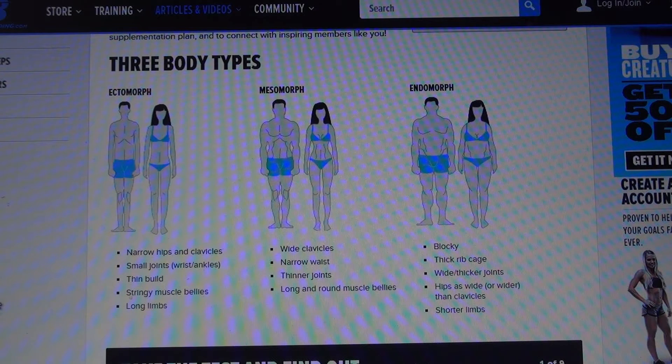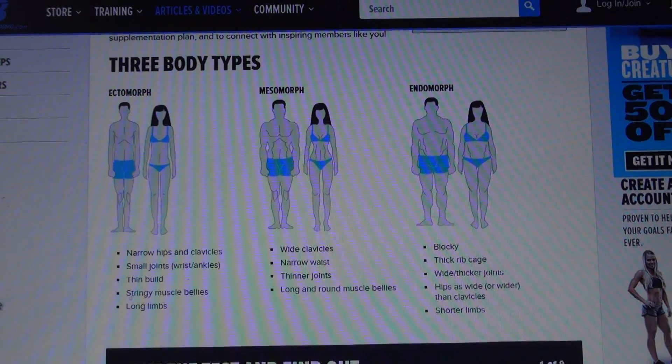The first is an ectomorph, which is characterized by narrow hips and clavicles, small joints — your wrists and ankles — a thin build, stringy muscle bellies and long limbs. The one in the middle is a mesomorph: wide clavicles, narrow waist, thinner joints.